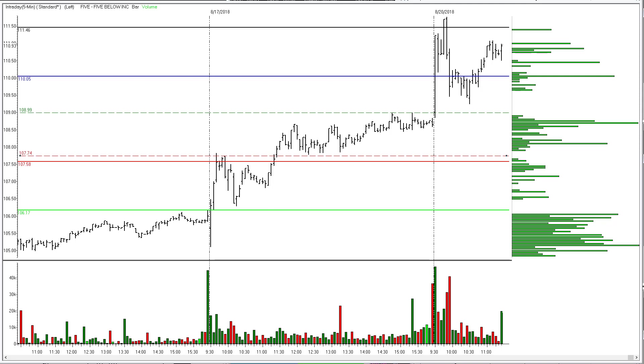Here we see Five Below Incorporated — this was an XRV with an entry threshold up above 108.99. The stop loss on this one was initially down at 107.74, and the first target was one dollar, or 110.05, right at this pivot — pretty much the same number depending on where you got filled going in.